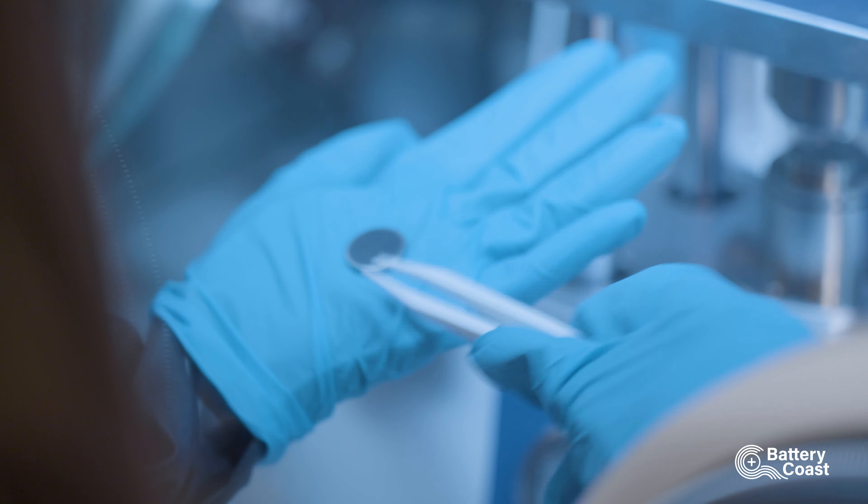When we have our anode, separator and cathode prepared, we put it into this glove box where there is an inert atmosphere without water and oxygen, and build our cell. Then take the tweezers, put the cathode, put the droplet on the separator. Look — here is the finished battery.